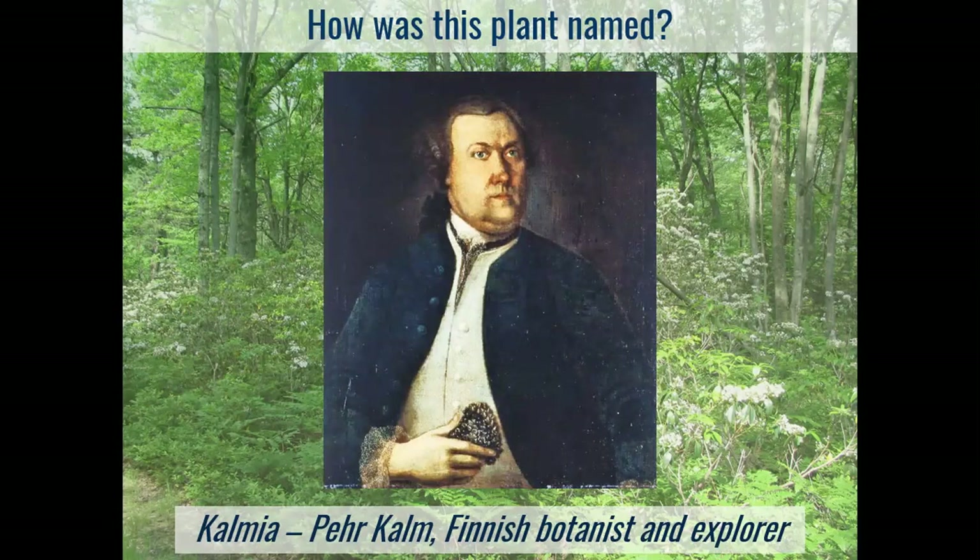His home base was more or less the Philadelphia area, which was the home base for most folks coming to the colony at that time, as well as New Jersey — Swedesboro, New Jersey — where there was a large group of Swedish settlers he traveled with. He traveled as far west as Snyder Falls and as far north as Ontario. Mostly he was looking for mulberry tree specimens to take back to try to start a silk industry in Finland and Sweden.